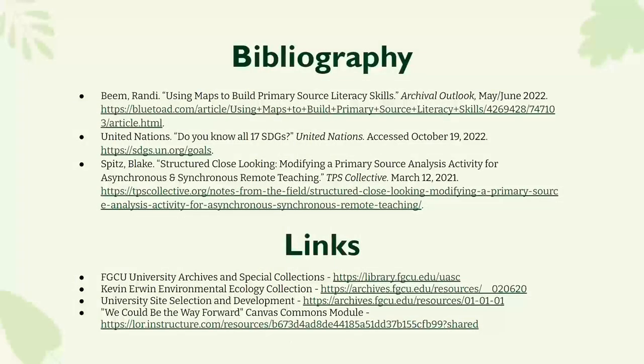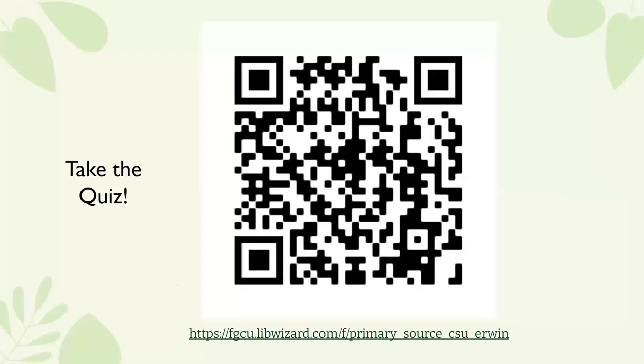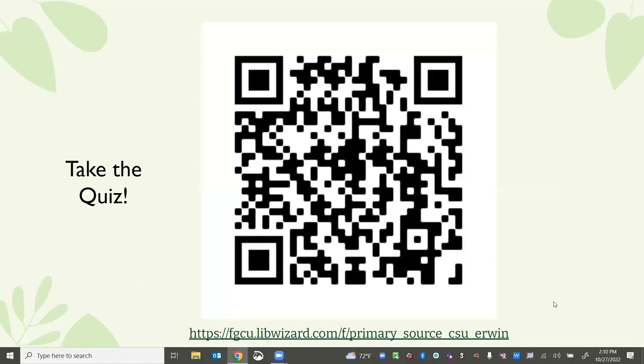Here are some links and a bibliography of articles we used. We're happy to share this with anyone and will make it available to SGA as well. If you'd like to take the quiz, you're welcome to — this link will take you to the Kevin Erwin side. You will not have all the answers from when we were scrolling through it, but do not feel obligated. If it's something you're interested in, please go ahead.